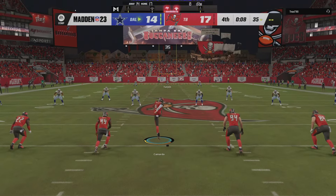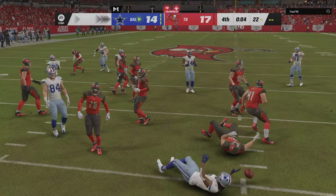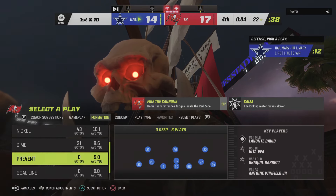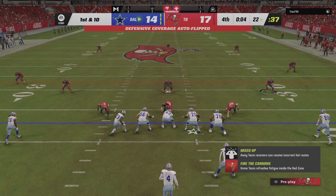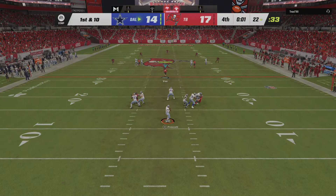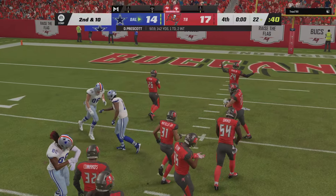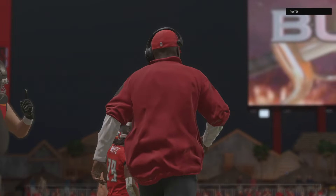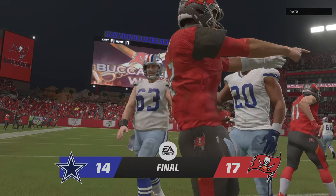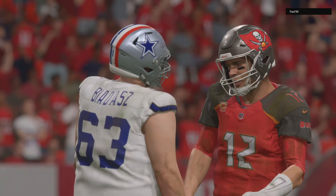The Bucs ready for the kickoff — and here we go. Taking it about the one, and he returns it to the 22. One last shot now for Prescott. He's gonna let it fly — and it's incomplete. Game over.